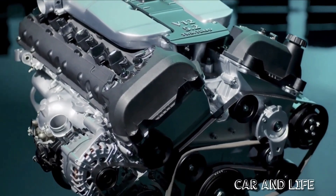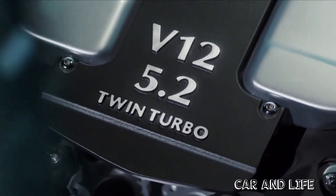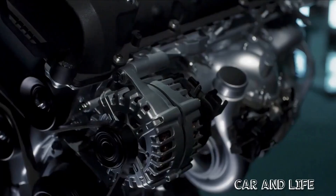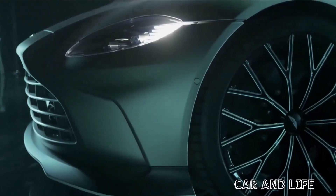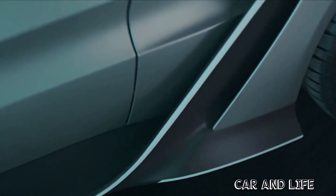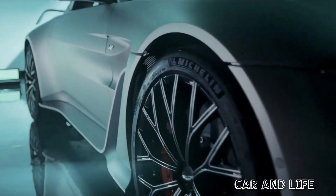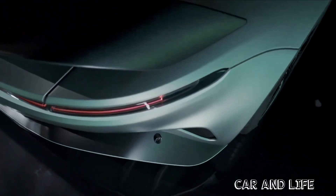Under the hood, this Vantage gets the company's 5.2-litre twin-turbo V12, here producing 690 bhp and 555 lb-ft of torque — figures you'll agree are suitably voluminous. Its power-to-weight stands at 385 bhp per tonne. The quad-cam 60-degree V12 is mounted up front, of course, matched to a rear-mid-mounted 8-speed auto powering the rear wheels.